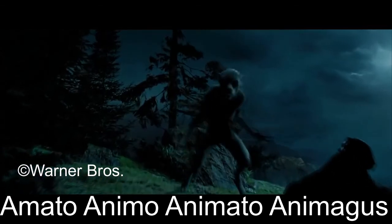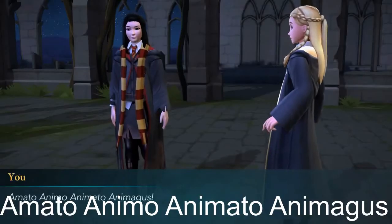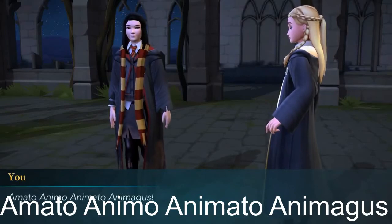The spell, as well as the method of becoming an animagus, is only mentioned in the mobile game Harry Potter: Hogwarts Mystery.